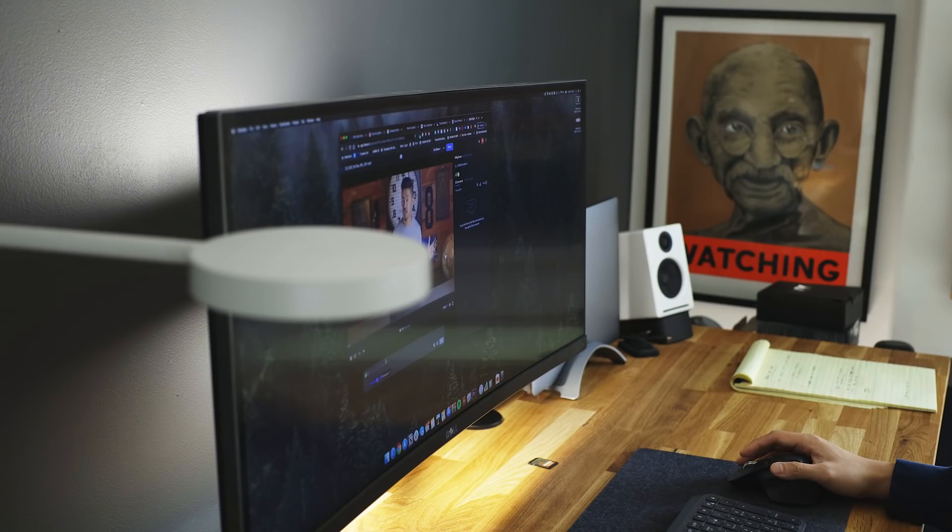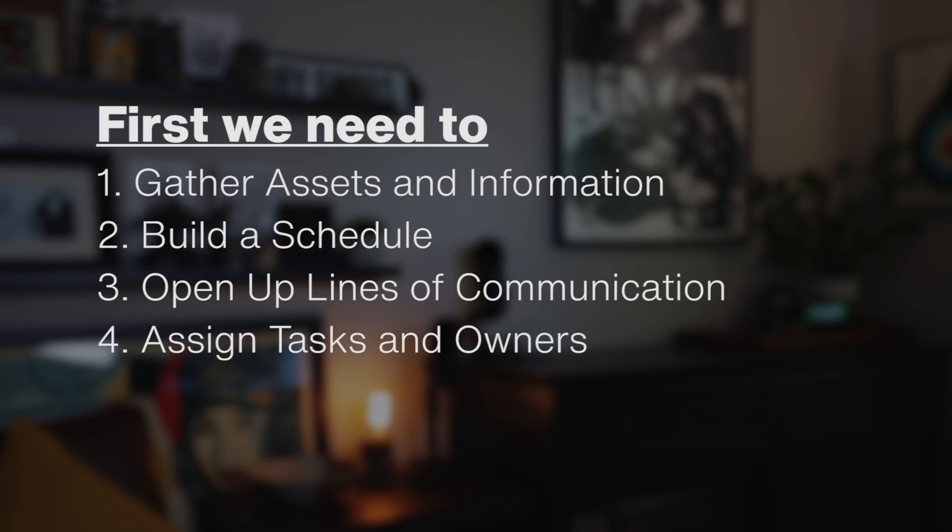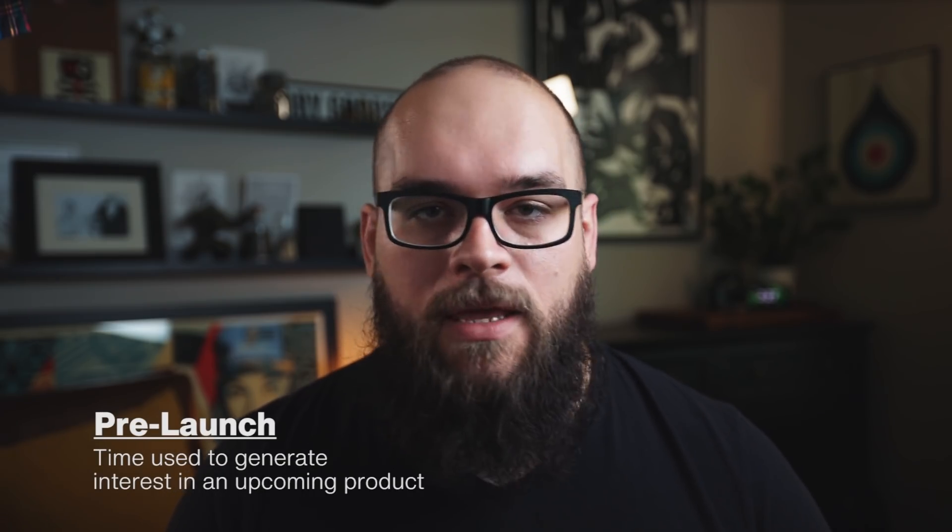Speed, efficiency and clarity are vital because we need to be able to get this whole thing done in just a few weeks. So pulling in the team to help is an absolute must. In order to get everyone on the same page, we need to gather all of the assets and information, build a schedule and a timeline, and then open up lines of communication before we assign tasks and owners. One of the first things we do is bring together everything we need to complete the project in one place. Having one centralized hub of information is crucial to keeping everyone moving forward and it prevents a lot of confusion within the team.